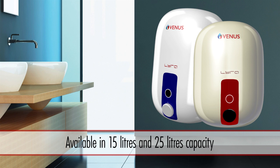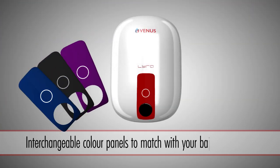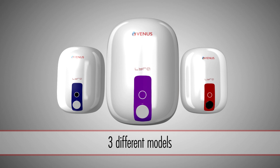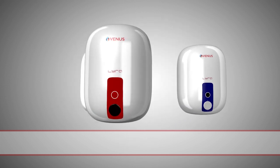Available in 15 and 25 litre capacities to suit your individual needs. The Lyra range is available in 2 colors and comes with 7 interchangeable color panels to match your bathroom decor. The Lyra range comes in 3 models to suit your individual requirements: Lyra, Lyra Smart, and Lyra Digital.